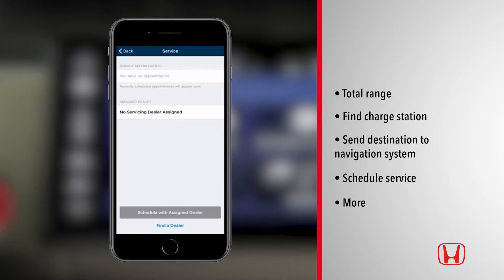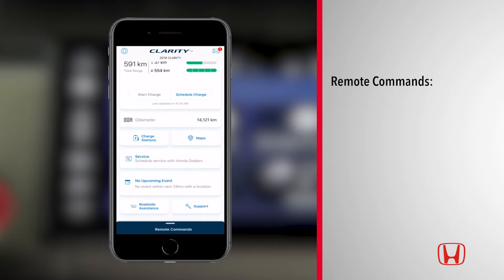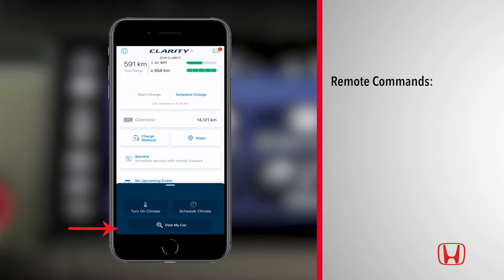Some of the most useful features on Clarity's HondaLink app are its remote commands. To access these features, go to the remote command drawer on the HondaLink dashboard.